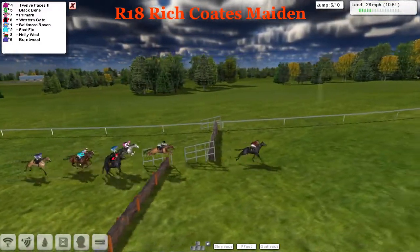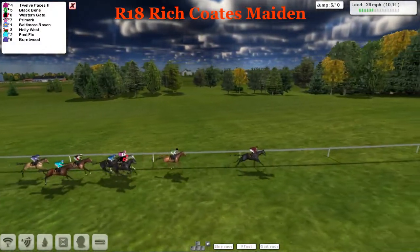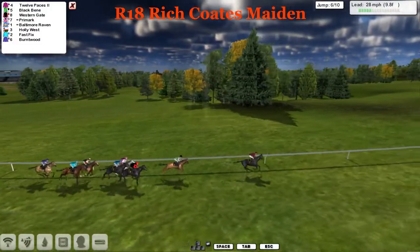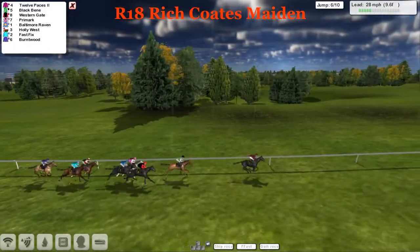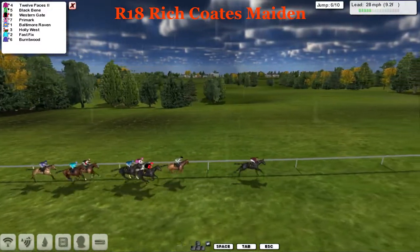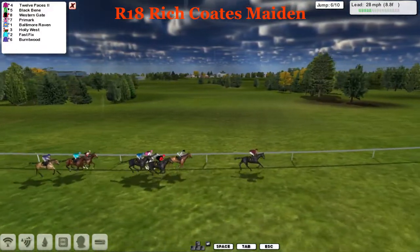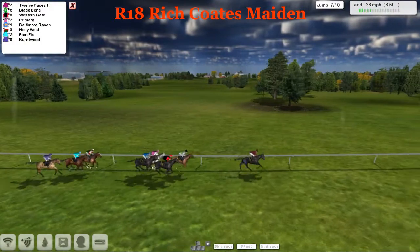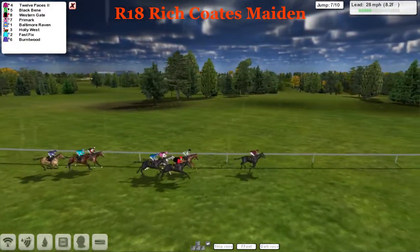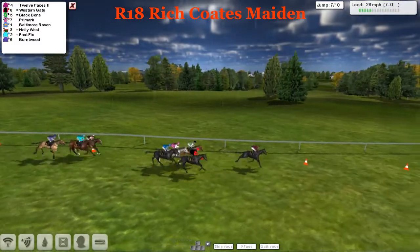Twelve Paces extends his lead slightly, takes the sixth, and everyone's over it — extended his lead to probably five lengths to Black Benny. We've got a two-length advantage over Western Gate, Primark and Baltimore Raven, and a couple of lengths ahead of Holly West, Fast Fix and Burnt Wood. Twelve Paces has been there since the beginning, trying to make every post a winning one. Still pretty much as we were: Black Benny, Western Gate, Primark, Baltimore Raven in the chasing pack, with a four-length lead over Holly West, Fast Fix and Burnt Wood.